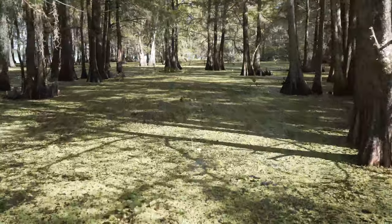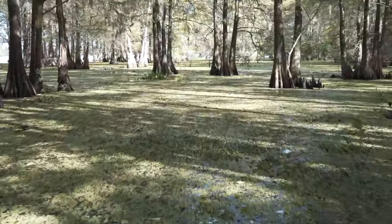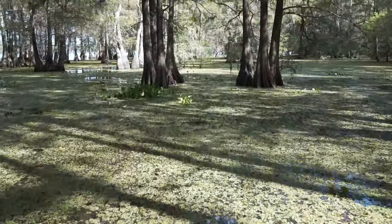Hi, I'm Carl Bussels. I'm an environmental specialist with Santee Cooper. If you've been out on Lake Marion or Lake Moultrie recently, you've probably noticed our latest invader, Giant Salvinia.